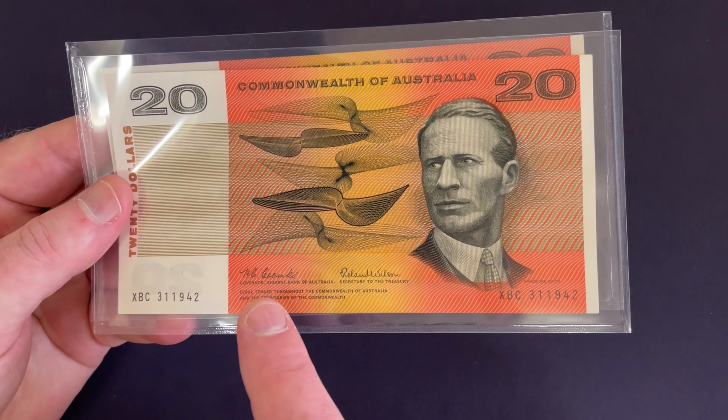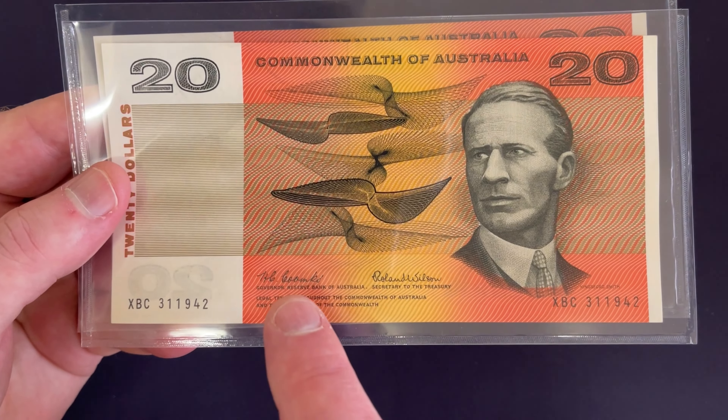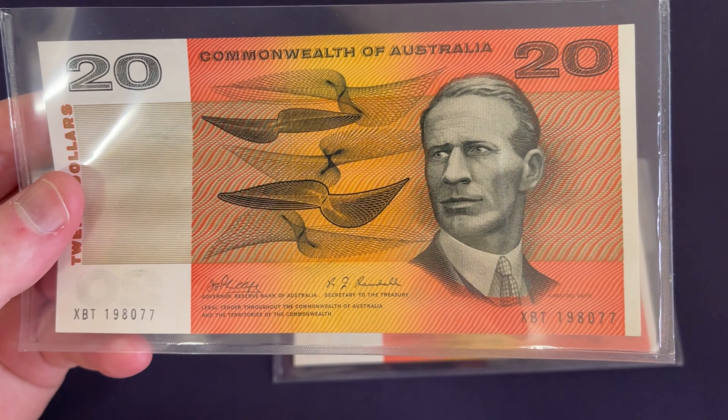To identify what years they're from, you look at the signatures on the notes. The 1967 notes have a Coombe signature and a Randall signature on the notes. So definitely keep an eye out for those.